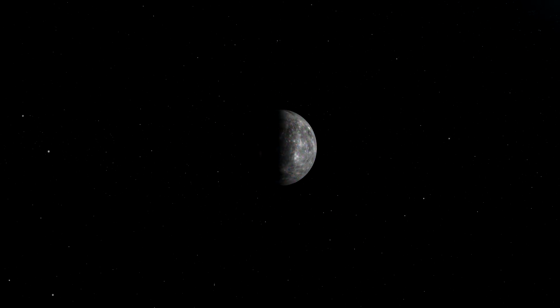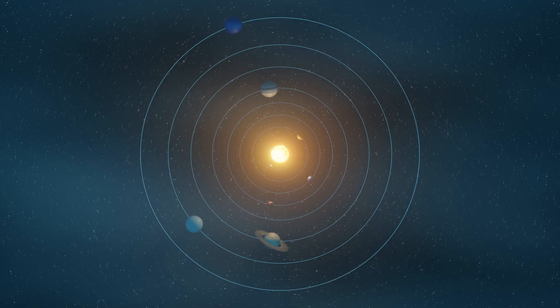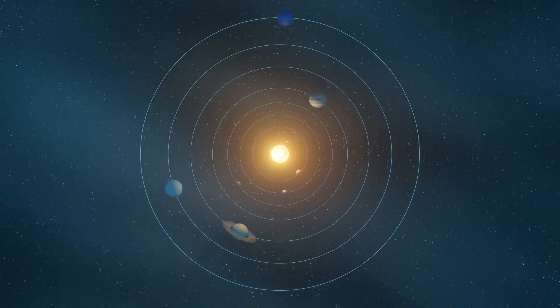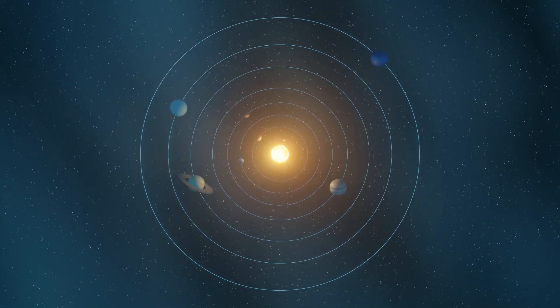So, is Mercury really shrinking? The evidence from MESSENGER's observations and scientific analysis strongly suggests that it is, supporting our understanding of this mesmerizing celestial body. As we continue to explore the wonders of our solar system, Mercury's shrinking serves as a reminder of the intricate processes shaping our celestial neighbors. The universe continues to unveil its secrets, captivating our imaginations and fueling our quest for knowledge.